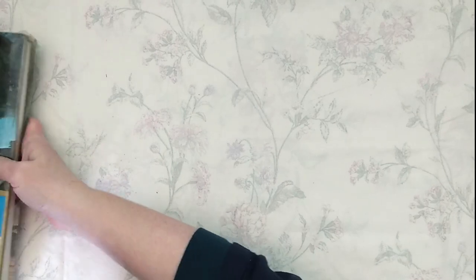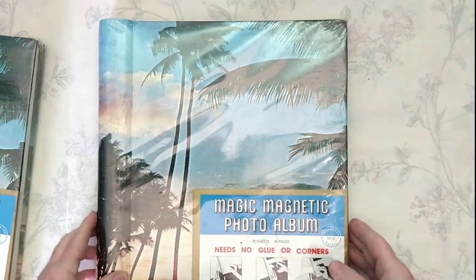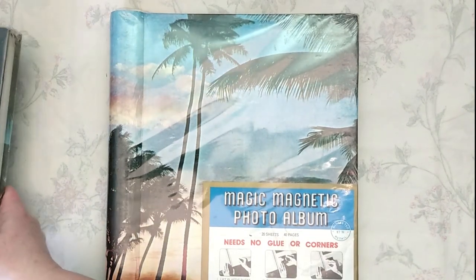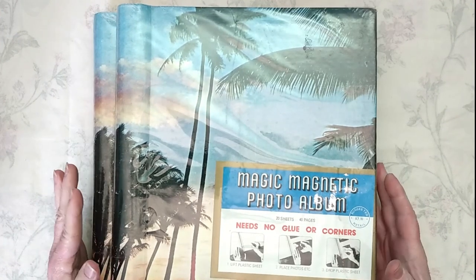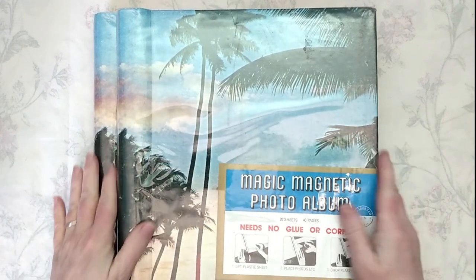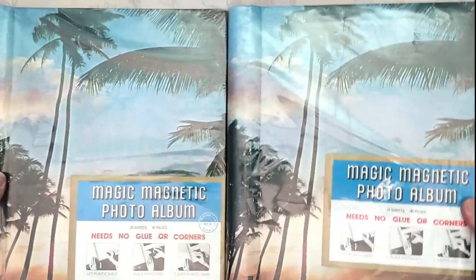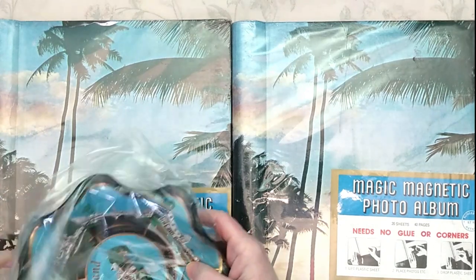My basket got a little too heavy — these are what's weighing it down. I have two magic magnetic photo albums in the original packaging, never been used or opened. I'm going to offer them individually. These are probably vintage 1970s — probably bought at Kmart or somewhere like that.